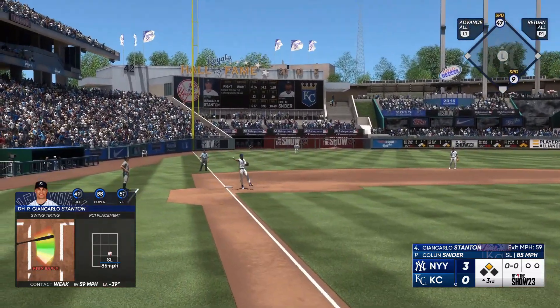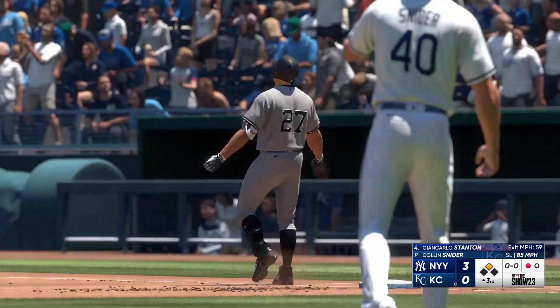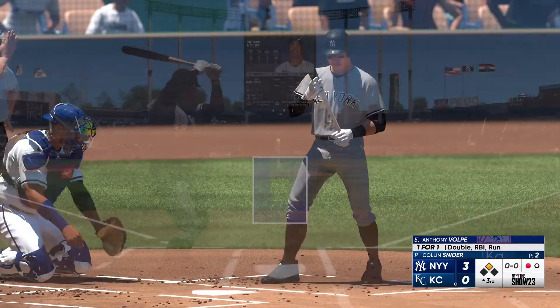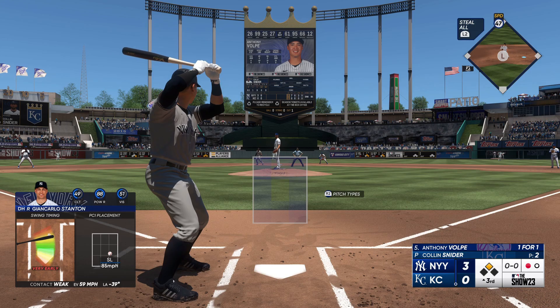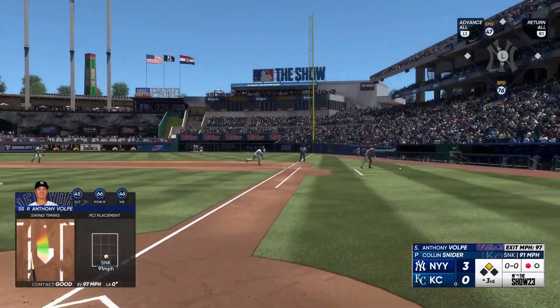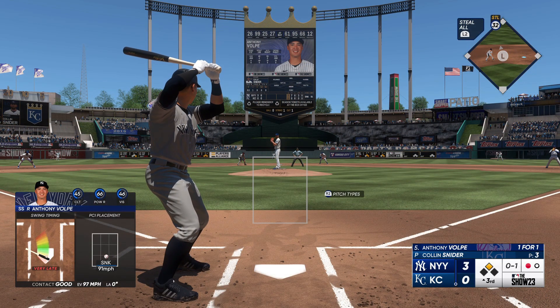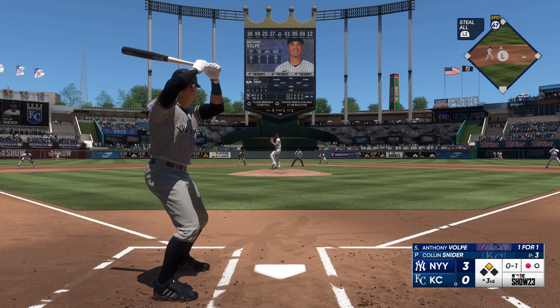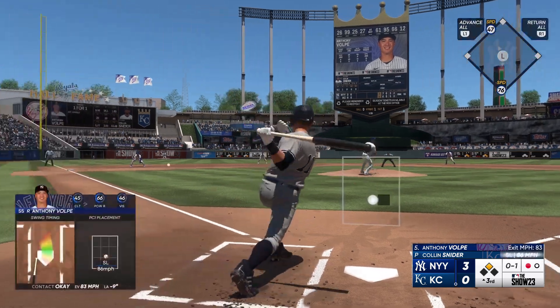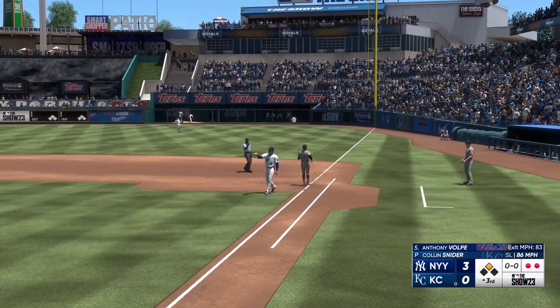On the ground, tosses to first, and one away at the top of the third. Up next, Anthony Volpe — doubled his first time up. Anthony Volpe, foul ball. Torres is the runner at second with one away. To third, and that one handled — slings it across, and there's two down.